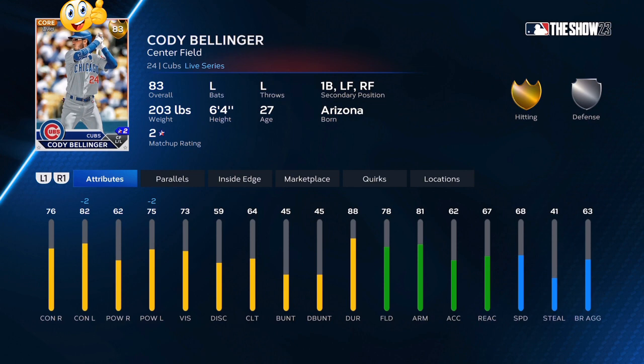Starting off with Cody Bellinger, 83 overall — he has been lights out over the past 30 days. If you look at his stats and his splits, he's going to be in the top five whether he's facing a lefty pitcher or a righty pitcher. This is a very good investment. If I were you, I would go buy 40 or 50 of these, put them in your binder, and the stubs will accumulate.